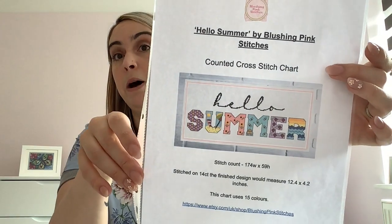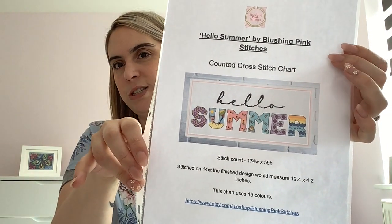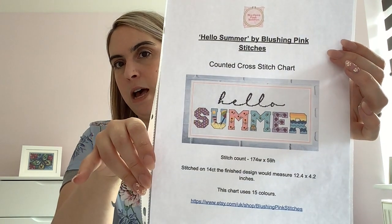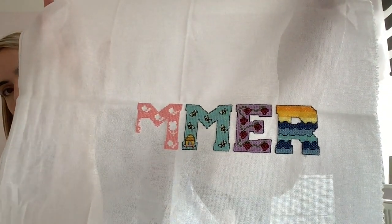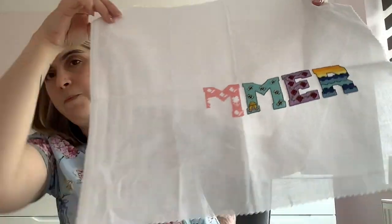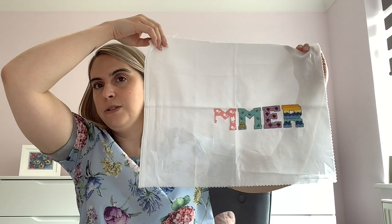This is one of my own patterns — Hello Summer by Blushing Pink Stitches. I'm model stitching it, but you can find it for sale in my Etsy shop now. I'm stitching it on 28 count white evenweave. I've done three of the letters and I'm on my fourth. I'd love to work on the Autumn pattern next, and Hello Spring is also available in my shop alongside Hello Summer.